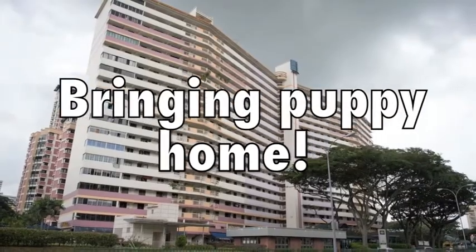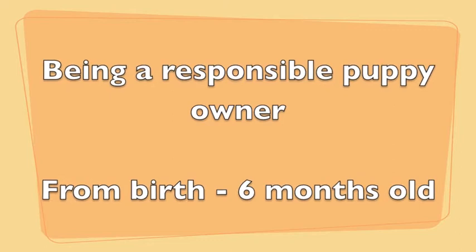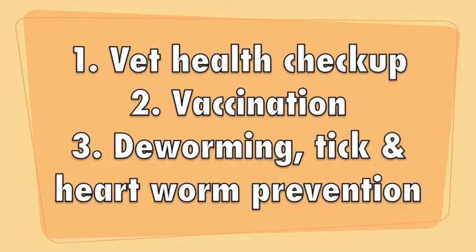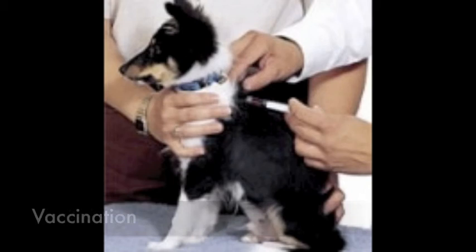So you've got a new puppy — what's next? Visit your local vet for a post-purchase health check to get an overview of your puppy's health. Your vet will highly advise you, as a responsible owner, to vaccinate your puppy to prevent unwanted diseases.